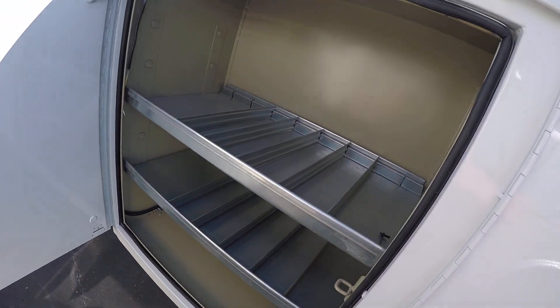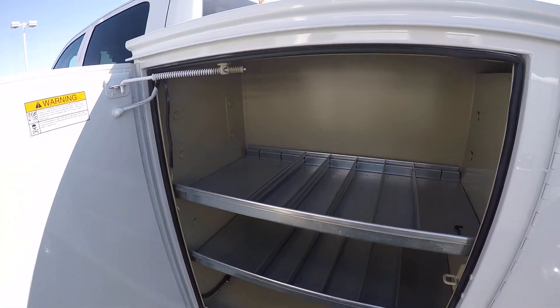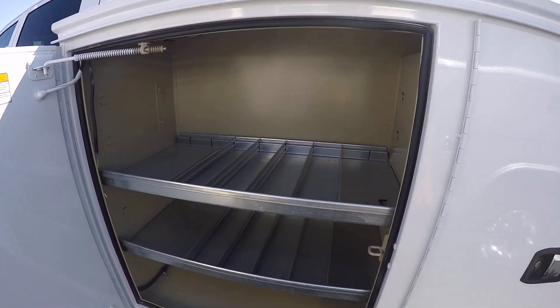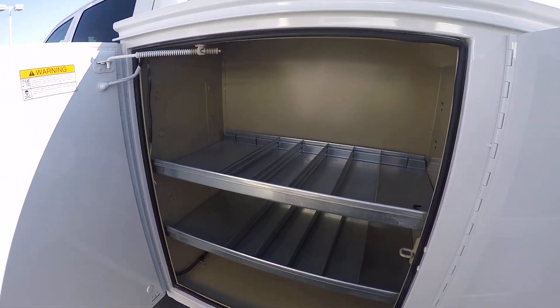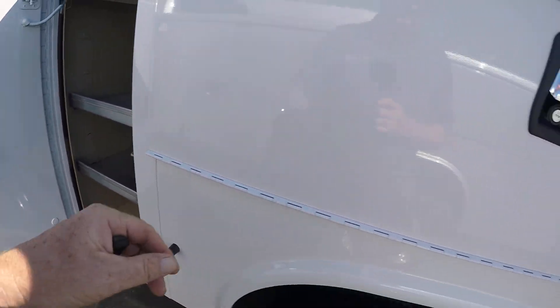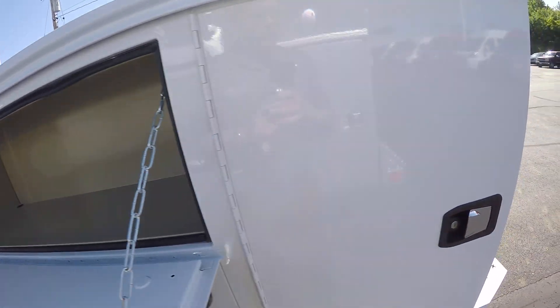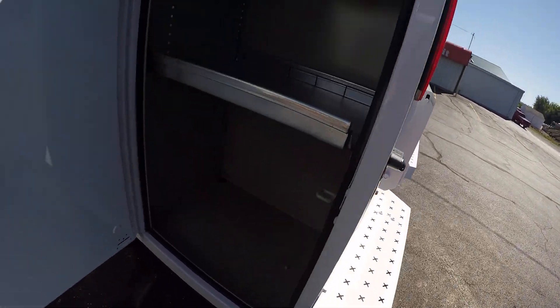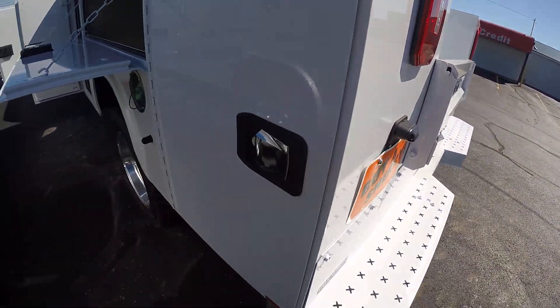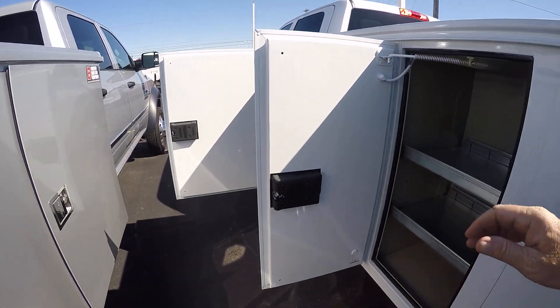Inside I've got LED lights which are wrapped up around the area of each compartment. Different types of shelving. Spring-loaded doors. There are different configurations of shelving and things that you might need in there. Every compartment's got LED lights. Everything locks with a key fob.